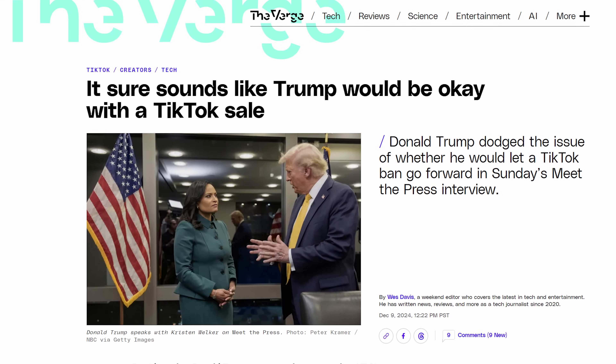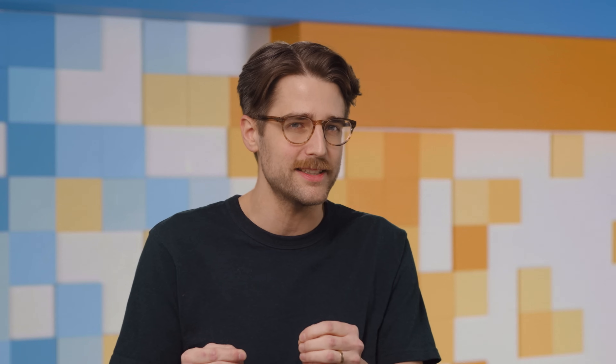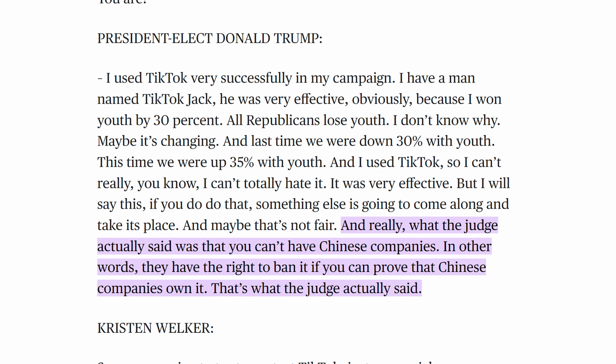TikTok seems to think President Trump might save them, as he implied he will do. But in a Sunday interview with Meet the Press, Trump implied he might still want ByteDance to sell TikTok, saying the government has the right to ban it if you can prove that the Chinese companies own it. Which, they do.